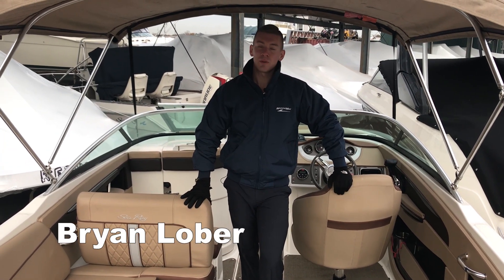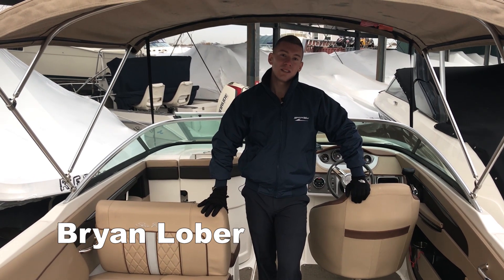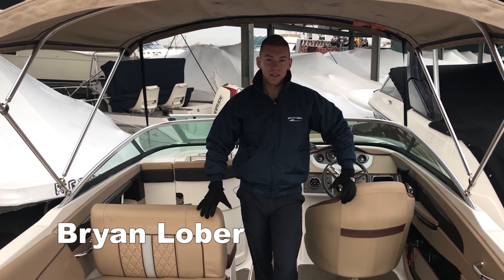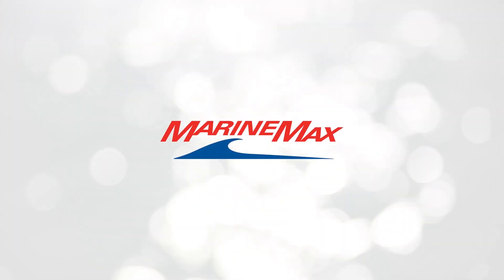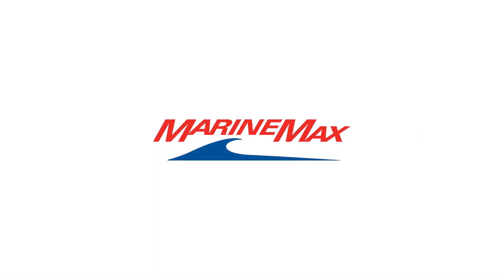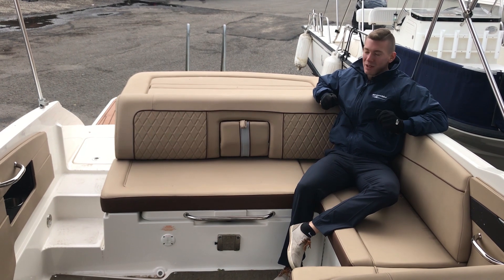Hi, I'm Brian Loeber and welcome to MarineMax of Norwalk, Connecticut. Today I'm standing on a 2016 Sea Ray 240 Sun Deck. This is the perfect size boat to get you and your family out on the water. This 240 Sun Deck was built for a family fun day out on the water.